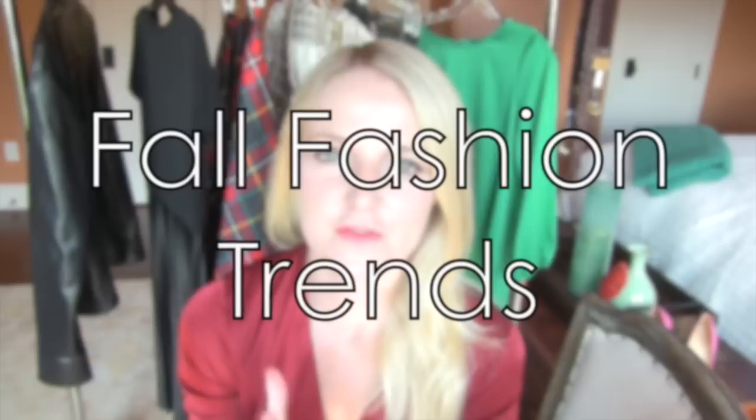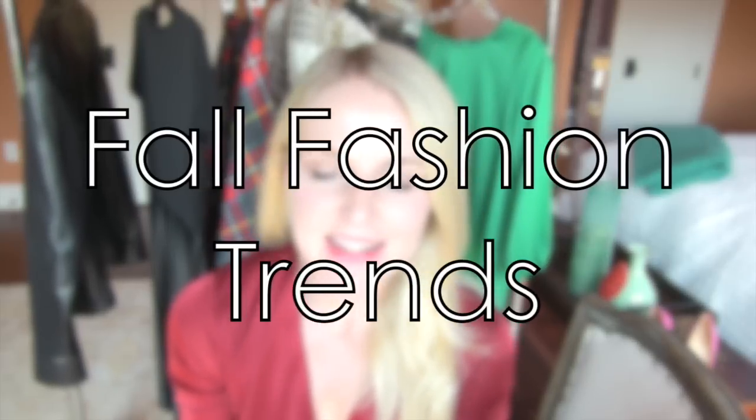Hey everybody, it's Erin Busby with BusbyStyle.com. Thank you so much for watching. So what I want to talk to you about today are fall fashion trends. And I apologize it's taken me this long to do a video about them — I just have had a hard time getting excited about fall fashion trends since it literally is still 90 degrees here in Texas. But I am on top of them.